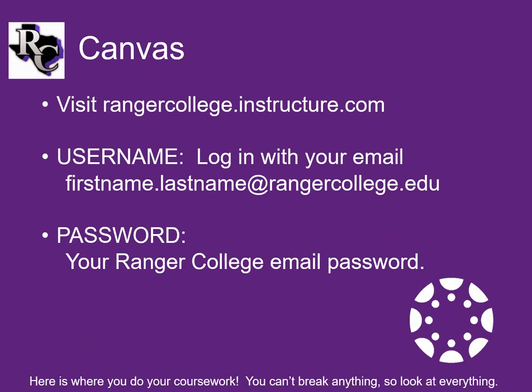The link for the Canvas login is rangercollege.instructure.com. All students log in using their Ranger College email and password. Once in Canvas, make sure you can see all your classes. Most Canvas questions can be answered by contacting your professor, the library, or by viewing an online tutorial.